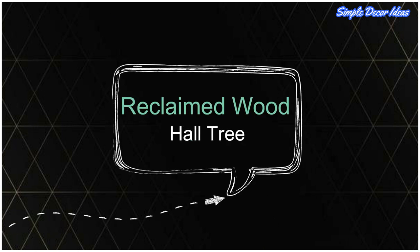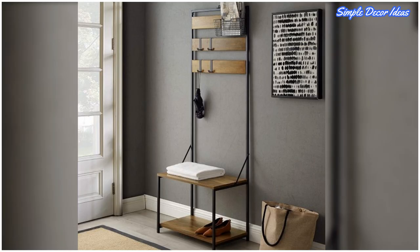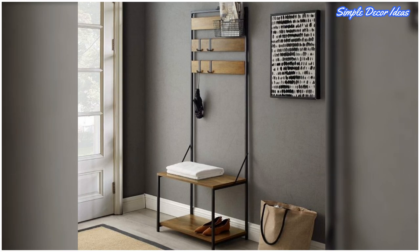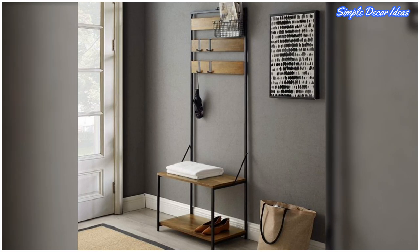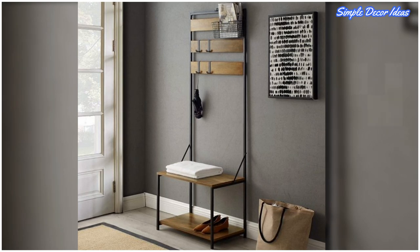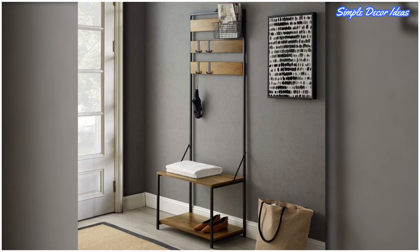5. Reclaimed Wood Hall Tree. Storage and hallway space can be slim in modern homes, and that's where versatile slimline options like this one come in. Hooks and a wire basket can be repositioned to hold coats, keys, and mail any way you like them.